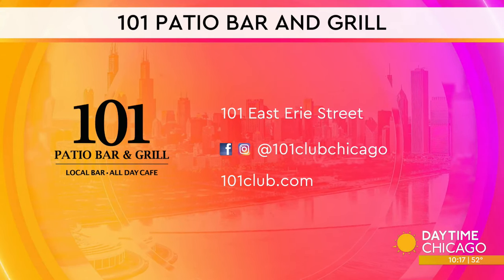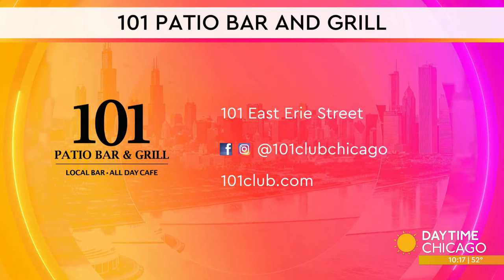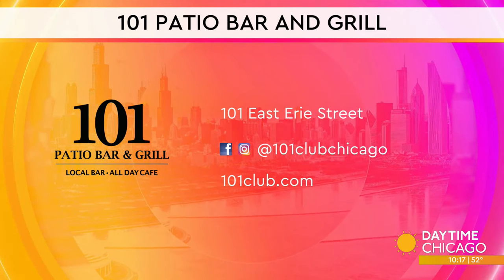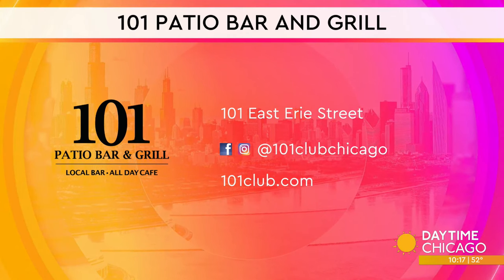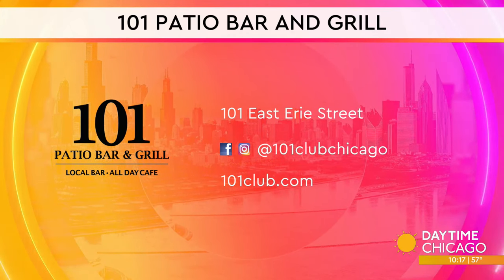Thank you so much, Chef Khalil, for coming in and telling us about 101 Patio Bar and Grill. It's on Erie. Check out their social media handles and website. It's open now, with a fuller soft opening coming on Wednesday. Really good food.